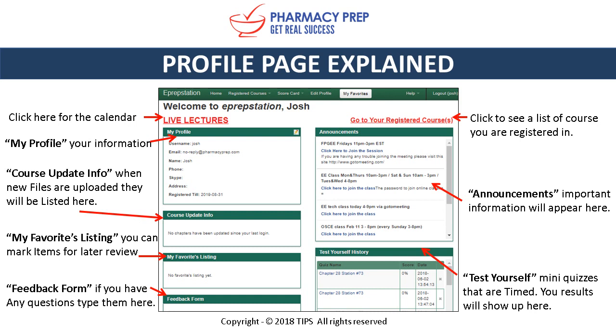We include announcements during the course — any important information will appear here. Under Test Yourself, you can take timed quizzes and your results will show here. My Notes lets you type any notes during your studies and they will auto-save.